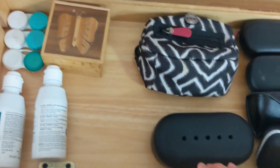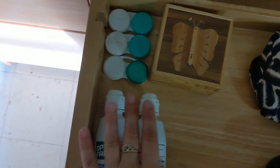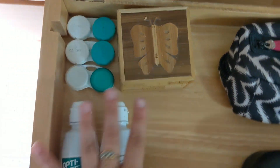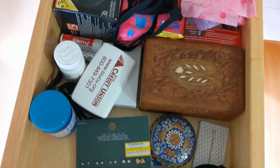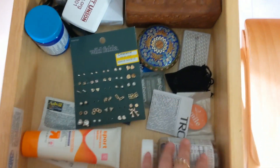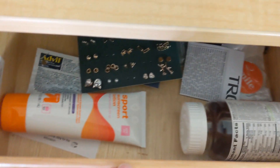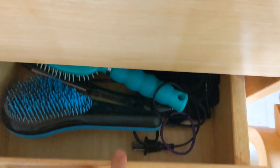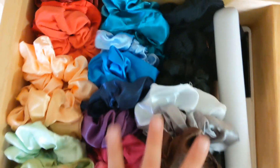In my drawers: this drawer is all my sunglasses, and anything used for my sight basically. My first drawer is a miscellaneous drawer — feminine products, daily vitamins, and more jewelry that I haven't used yet. I just got a text from my boyfriend asking how my dorm tour is going.